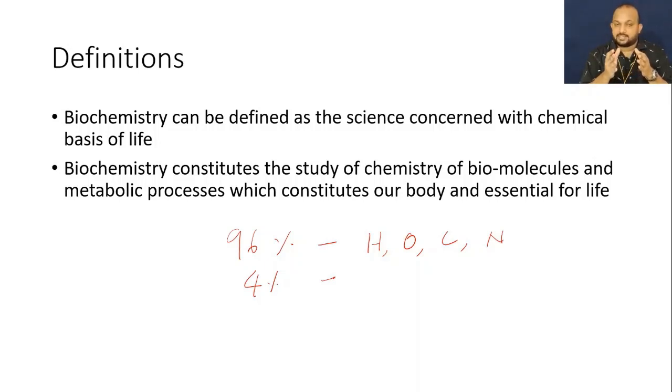We are not only discussing regarding the macro and micro molecules, but we are discussing regarding the metabolic process — the building-up process and the breaking-down process, that is the anabolic process and the catabolic process. How these macromolecules are going to be metabolized, absorbed, and utilized by the body — these are all part of chemical reactions.